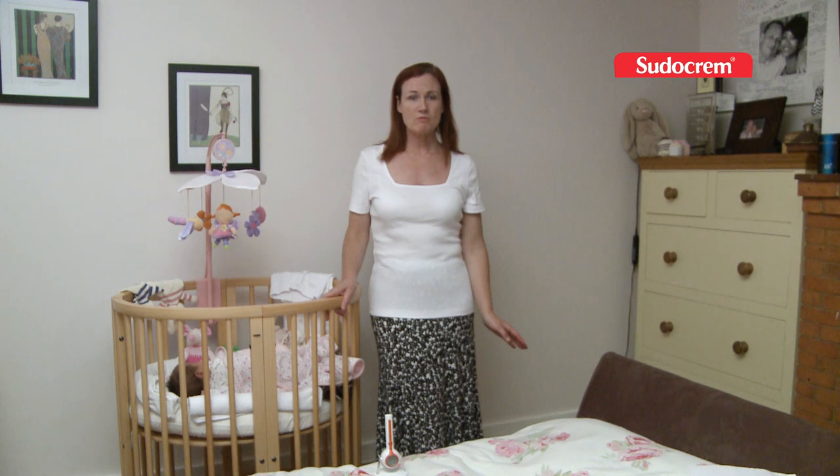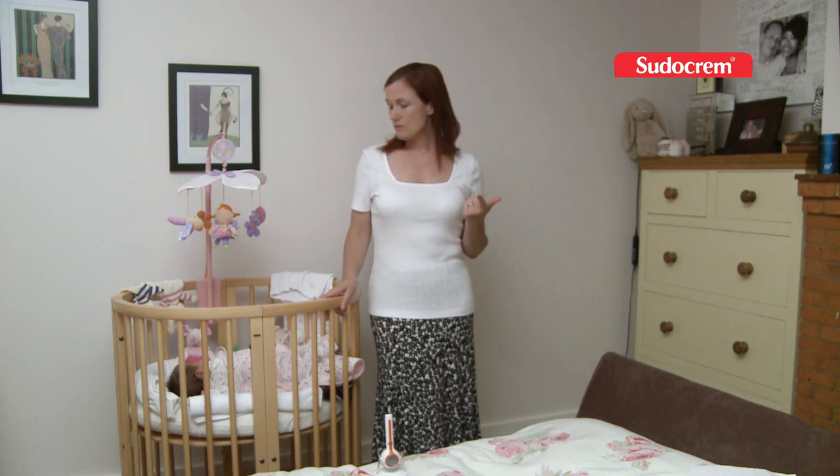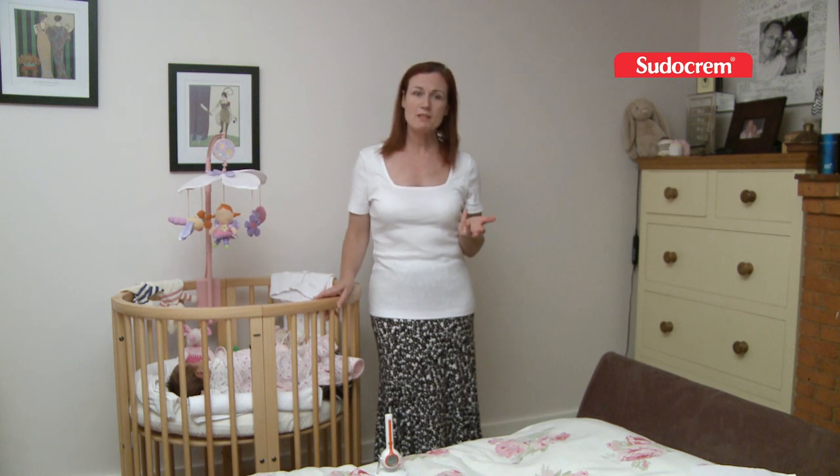The four main points to remember for reducing the risk of cot death are: avoid overheating, keep the baby's feet to the foot of the bed, avoid smoking around your baby, and always place your little one on her back when she's sleeping.